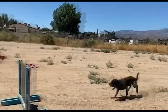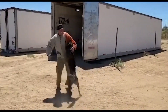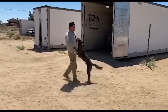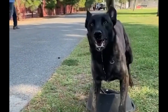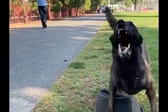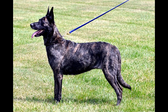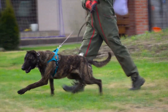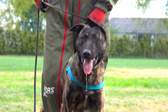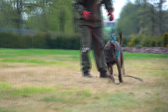The Dutch Shepherd of today remains nearly the same dog it was more than 100 years ago. This well-muscled, medium-sized dog comes in several different colors including Brindle, Gray Brindle, Silver Brindle, Gold Brindle, Blue Gray, and Salt and Pepper. He has an intelligent expression and comes in three different coat types: short, long, and wire-haired. His coat should be close to the body, with a beard and two well-defined eyebrows. They stand between 22 and 24 inches tall at the withers and weigh between 60 and 70 pounds.